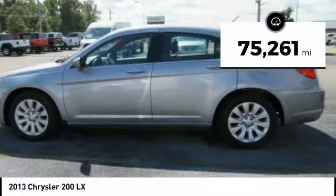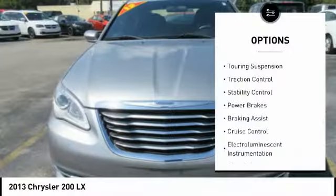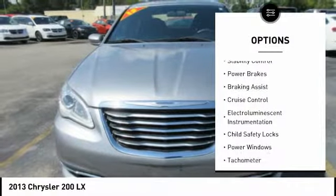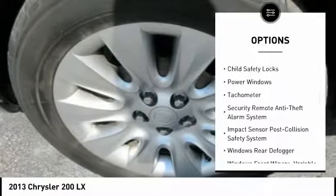This vehicle has less than 80,000 miles. Here are some of this vehicle's great options: touring suspension, traction control, stability control, power brakes, braking assist, and cruise control.